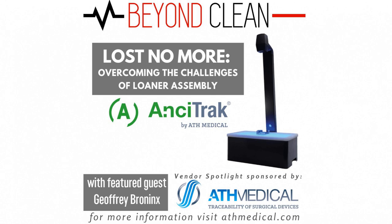And now, your hosts: Hank Bulch, Justin Poulin, and Michael Matthews. Beyond Clean.